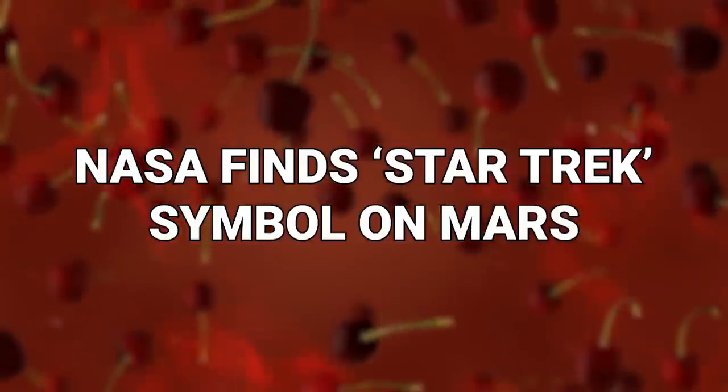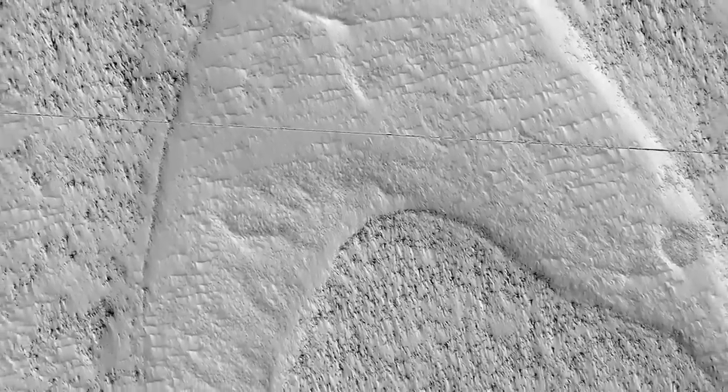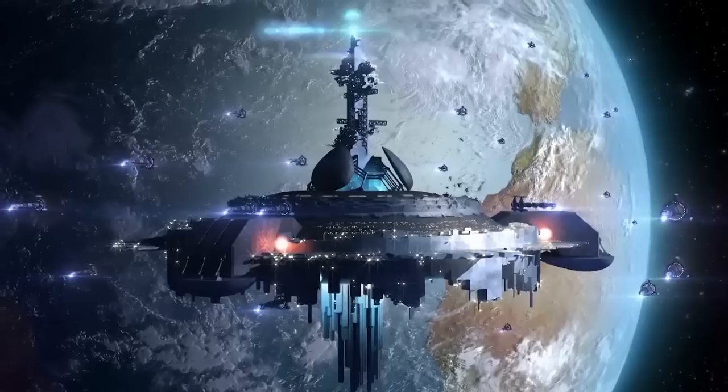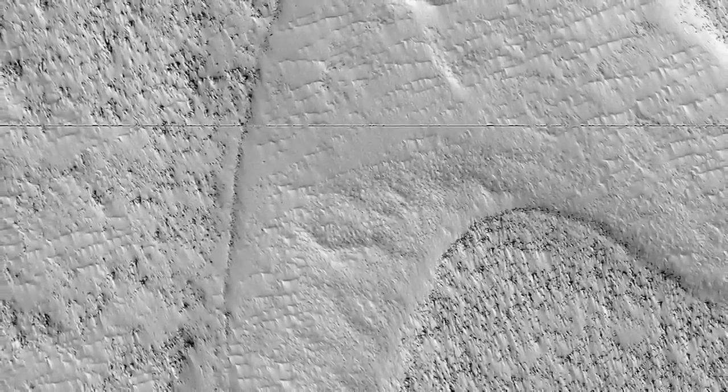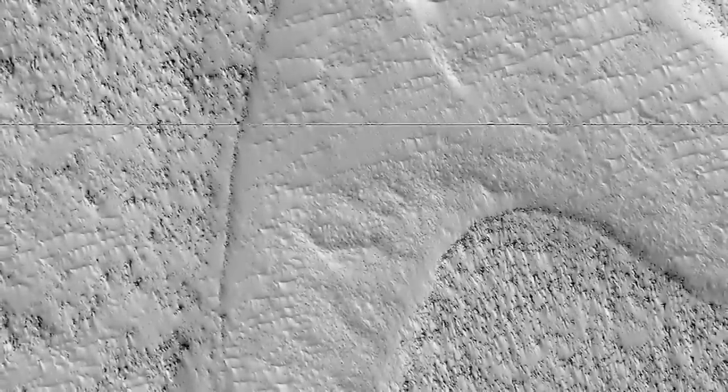Number 9: NASA Finds Star Trek Symbol On Mars. Here we have another image captured by the MRO HiRISE orbiter, and this time it is one to make all of those science fiction fans do a tiny little bit of peeing in their pants. They've found a shape that looks similar to the Star Trek logo. As if those guys didn't already have enough stuff to nerd out about, even Mars is offering up more geek-out material. NASA has, uncharacteristically, rushed to say that this icon has not been carved onto Mars, even though it really does look a whole lot like that famous symbol — but is merely a coincidence. Yeah, a likely story.